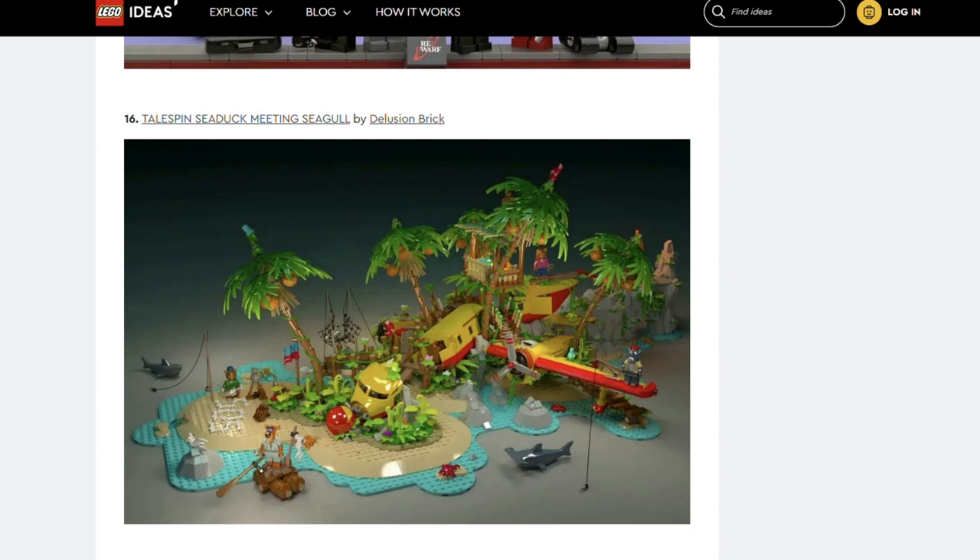Next we have Tailspin Sea Duck Meet and Seagull by Delusion Brick. Wow, this is huge. I never saw Tailspin but this looks like it would be a fun set to build.